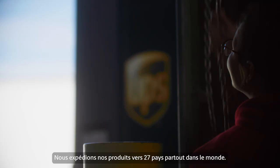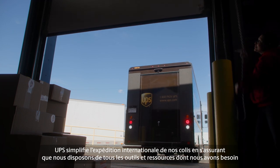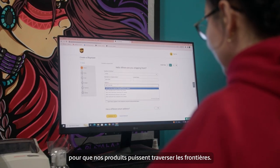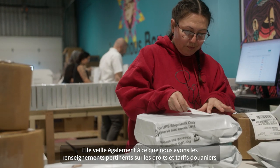We ship to 27 countries around the world. UPS makes it easy for us to ship worldwide by ensuring that we have all the tools and resources that we need to get our products across borders, duties and tariffs, and information around customs.